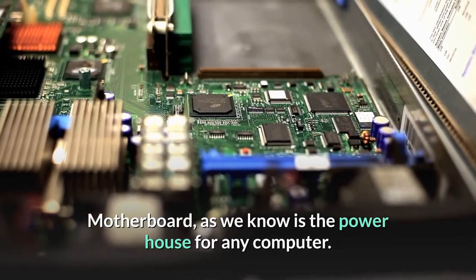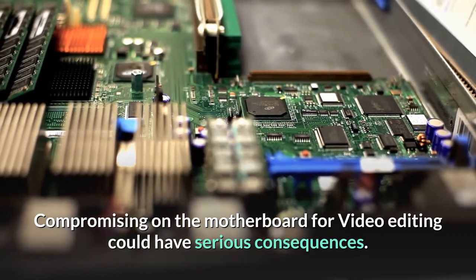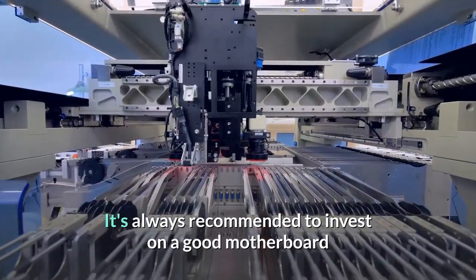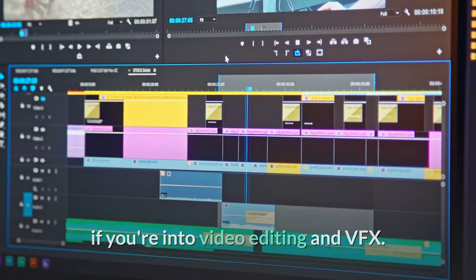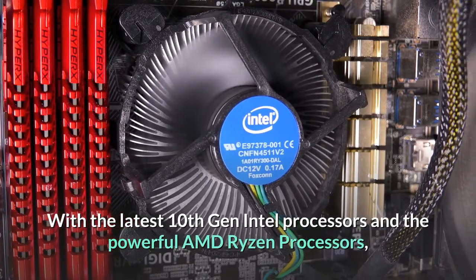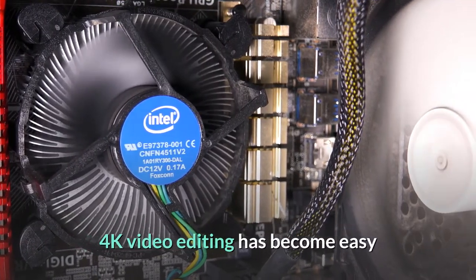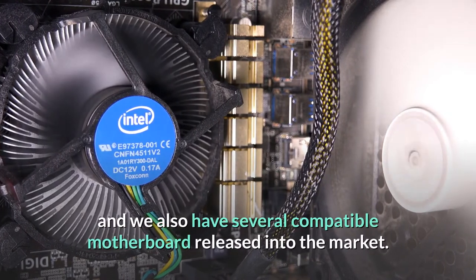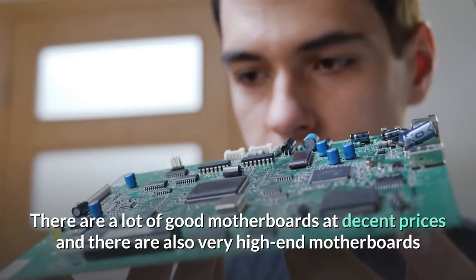The motherboard is the powerhouse for any computer, and compromising on it for video editing could have serious consequences. It's always recommended to invest in a good motherboard if you're into video editing and VFX. With the latest 10th gen Intel processors and the powerful AMD Ryzen processors, 4K video editing has become easy, and we also have several compatible motherboards released into the market.